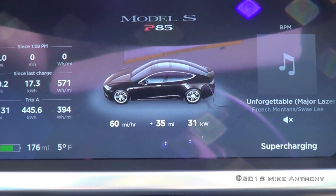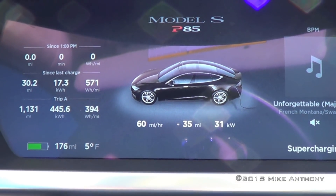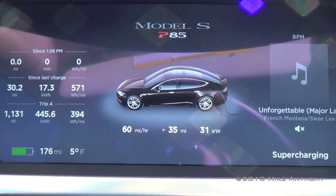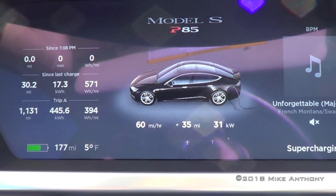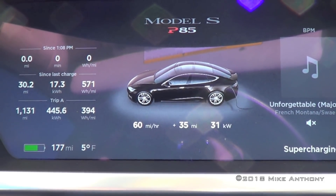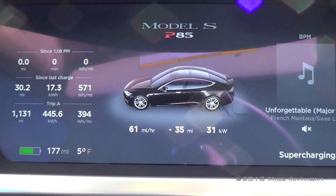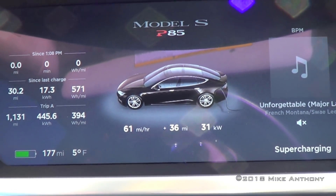It's 1:40 p.m. and the kilowatt rate has bumped. We've got 35 miles back. So in about 30 minutes we got that back — and that's what it takes to warm it up. Hopefully we'll see 40 or 45 miles by 1:48, but who knows. It's about 30 minutes to warm it up and get that range back.